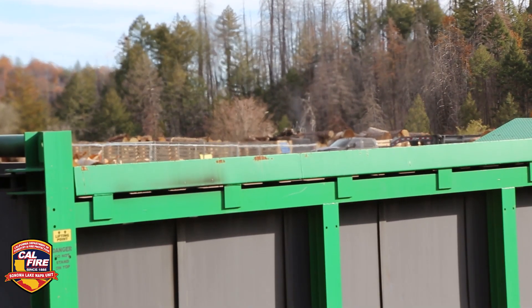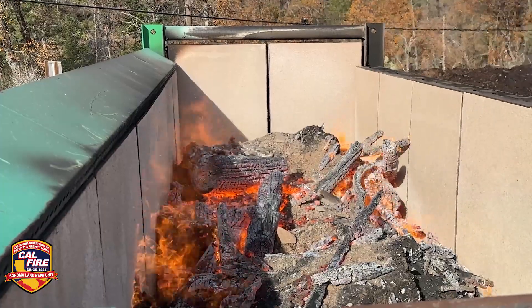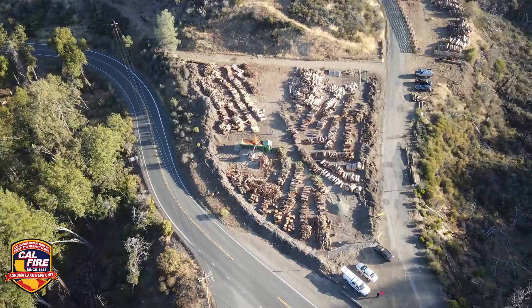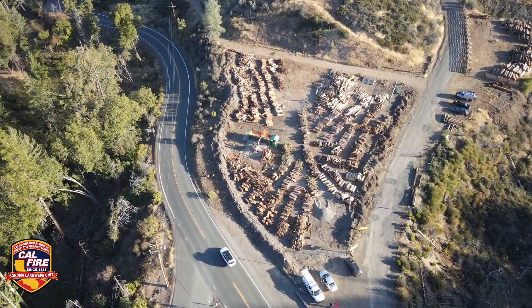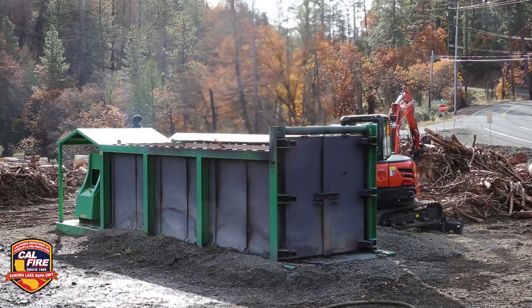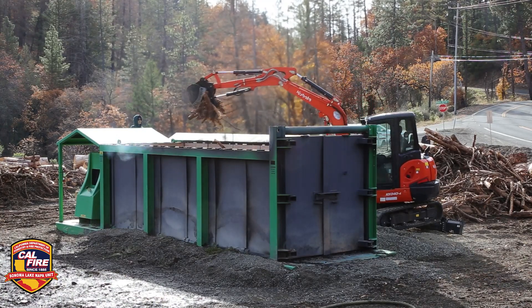The unburned particulates are pushed back down into the chamber where they re-burn until they are light enough to rise through the air curtain. The air curtain reduces particulate matter or smoke, which results from burning clean wood waste, to an acceptable limit per US EPA guidelines.